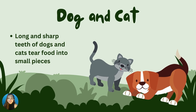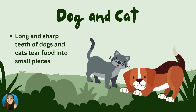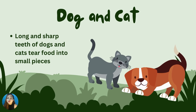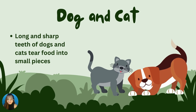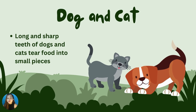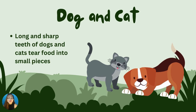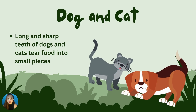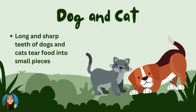Next we have dogs and cats. The long and sharp teeth help dogs and cats tear through meat into small pieces. What does a dog and cat use to get food? Very good! They use their long and sharp teeth. Great job!